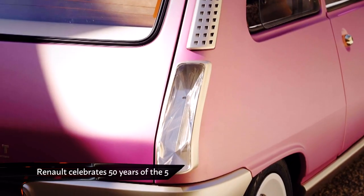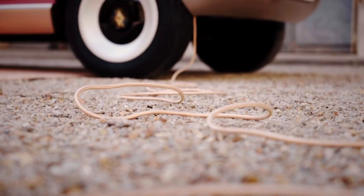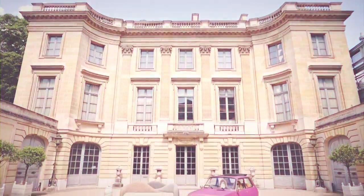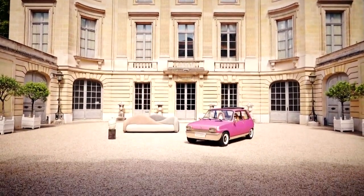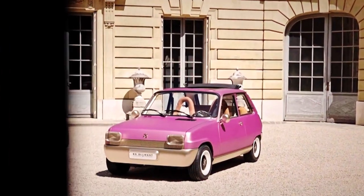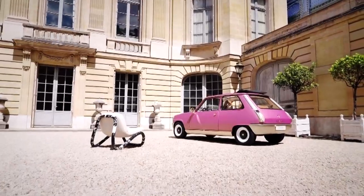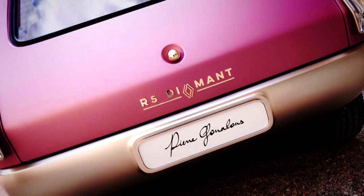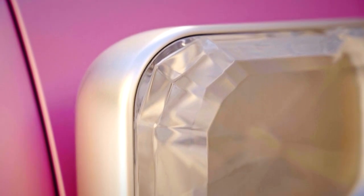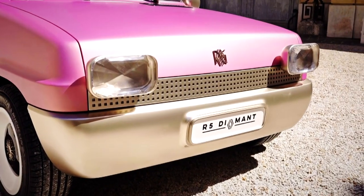Renault is celebrating 50 years of one of its most iconic cars. The Renault 5's half-century has been marked with a unique electric recreation. The breathtaking one-off has been made with the help of French designer Pierre Gonelon, who has transformed the humble city car into a true piece of rolling artwork. It's called the Renault 5 Diamant, and apart from its silhouette, it shares very little with the 1972 original.